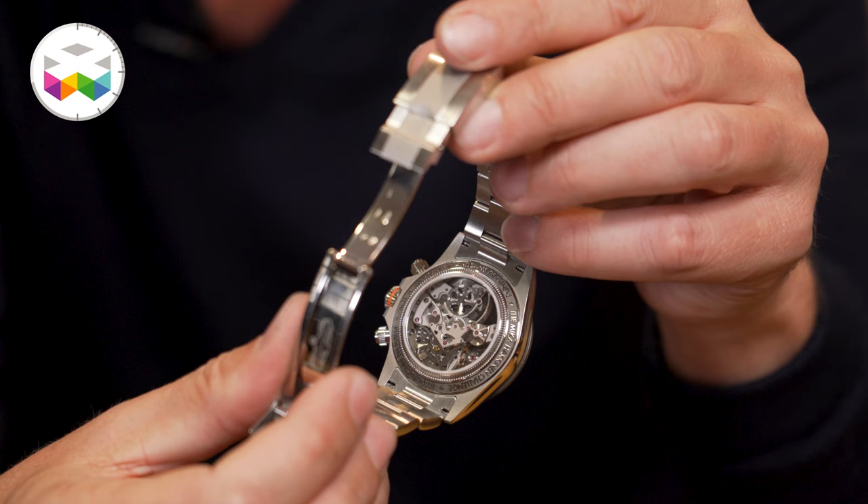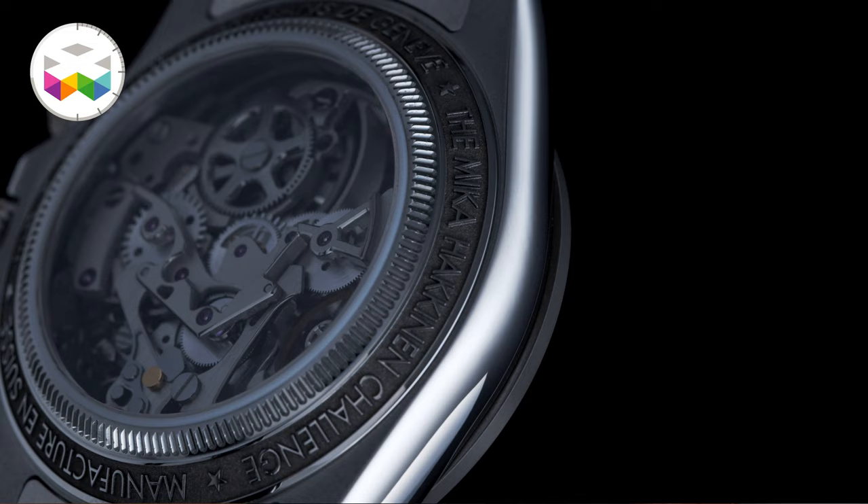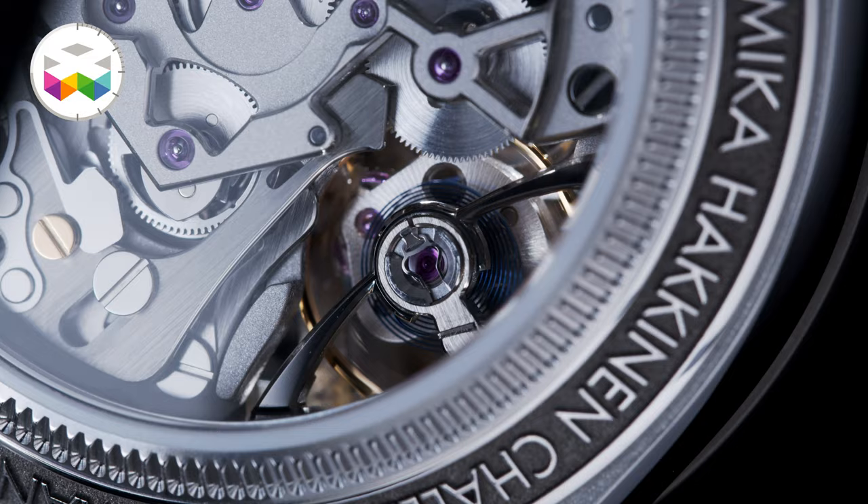Most importantly, by making it hand-wound, this has freed up space when you look at it from the case side, letting you see much better the amount of work put into the movement in terms of details and finishing techniques. This is thanks to another distinct feature of this reinterpretation: a full sapphire caseback. The entire case back is also made out of titanium with special engraved inscriptions.